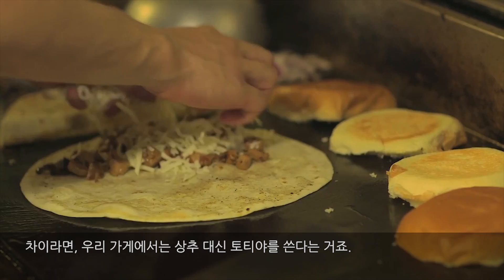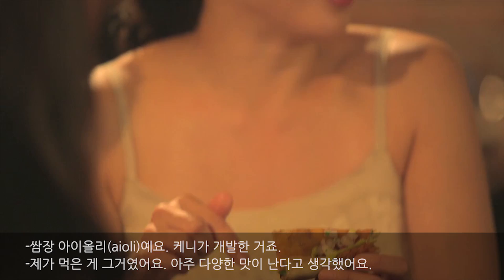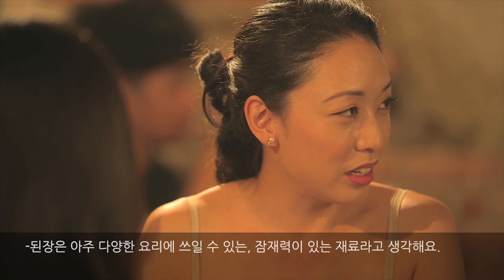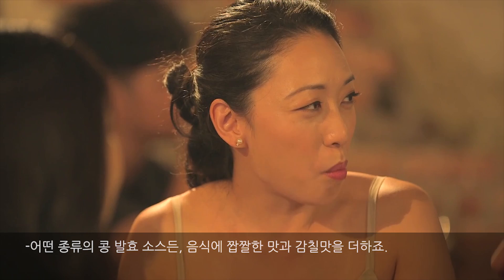I noticed there was a really interesting hot sauce in the kalbi one — what is that? The samjang aioli. That's what I was tasting. I'm tasting a lot more — I think that ingredient has a lot of potential in different dishes. Any kind of fermented bean paste, soybean paste, it adds that extra saltiness. It's kind of that umami.